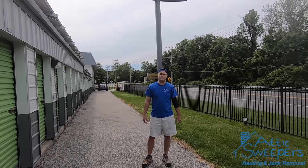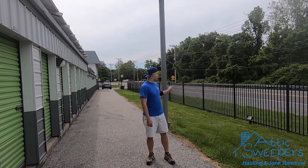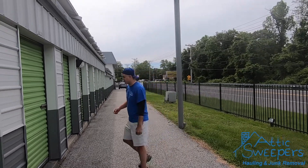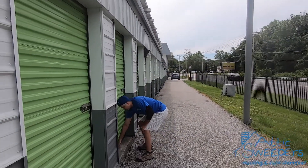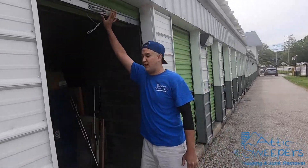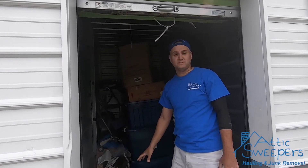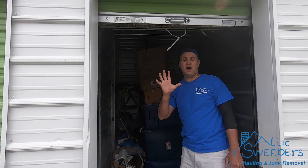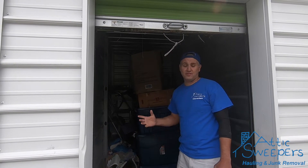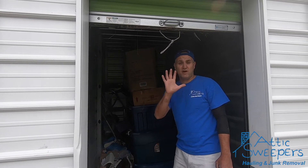Good morning again. Bill with Attic Sweepers Hauling doing a locker clean out on Hogneck Road down in Pasadena, Maryland. About to clean up this small little locker right here. The young fella just wants these few pieces taken away today. I'm gonna take this and these few pieces — yes, the famous five minutes. We're gonna load this up, and I think he wants to finish up the other part of the locker early next week. See you in five minutes.